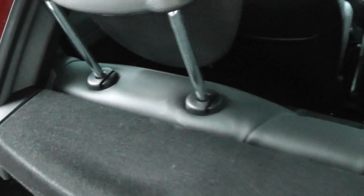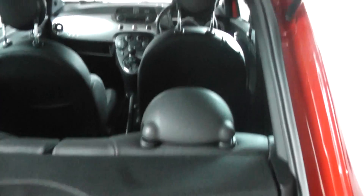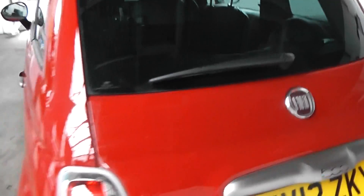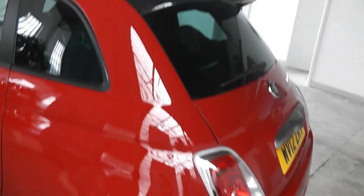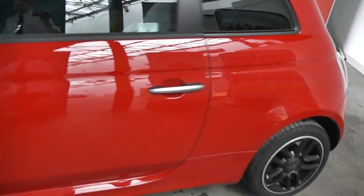The car also gives you the option of folding seats should you require any additional space or for any other reason. If we take a look at the paintwork on the car, you can see it is yet again in brilliant condition — no scratches, scuffs or marks at all. Really is in nice condition, the paint.